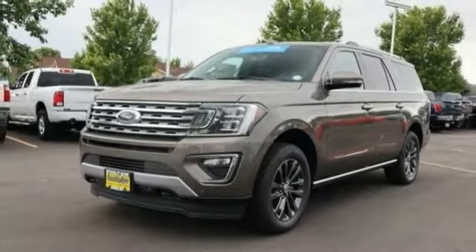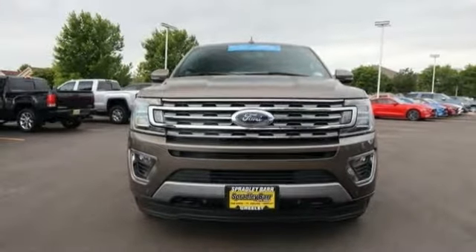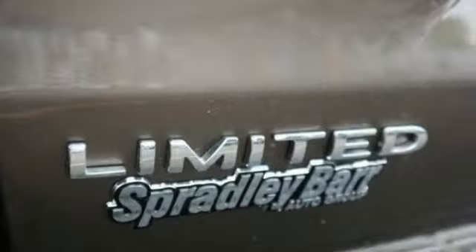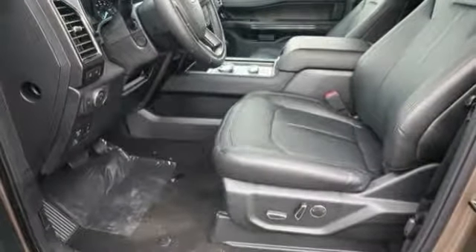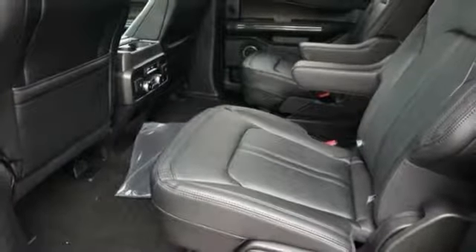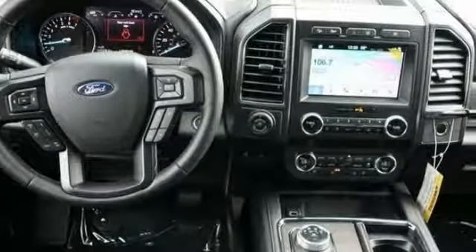This vehicle has less than 100 miles. Here are some of this vehicle's great options: universal garage door opener, fog lights, trip computer, compass, cargo net, outside temperature gauge, power adjustable pedals, perimeter alarm, power retractable running boards, tinted glass. This vehicle offers reliability and good looks at a great price.